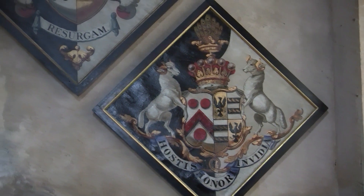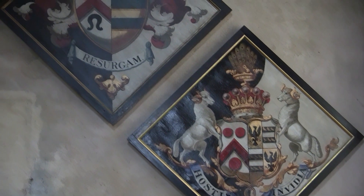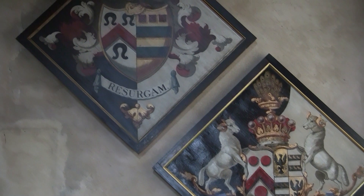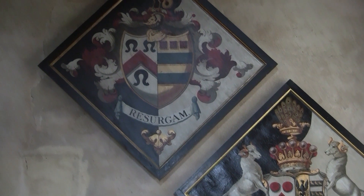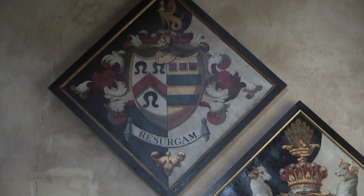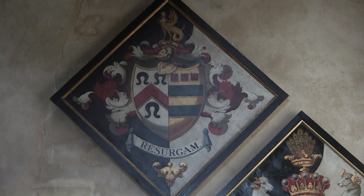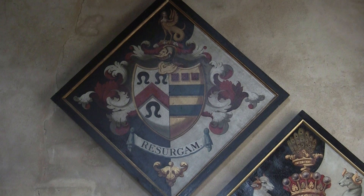As you can see here, the background is either completely black or half black and half white, according to the married state of the deceased person. If a married man died before his wife, the left side is black and the right side white. However, if a married woman had died before her husband, the left side would be white and the right side black. Looks like we've got a pair of widows here.